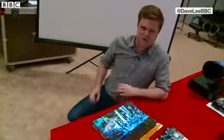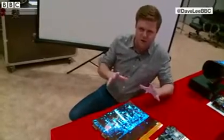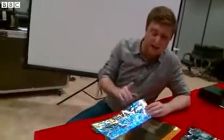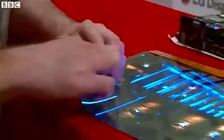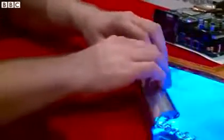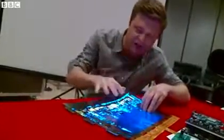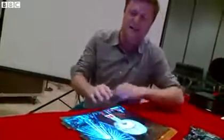At CES it's always a rush to make the thinnest screens possible, but how about this one? This is from LG Display. They say it's the first fully flexible OLED screen. Now look at this — I can roll it up just like a piece of paper, and the picture stays in high definition, in fantastic quality.